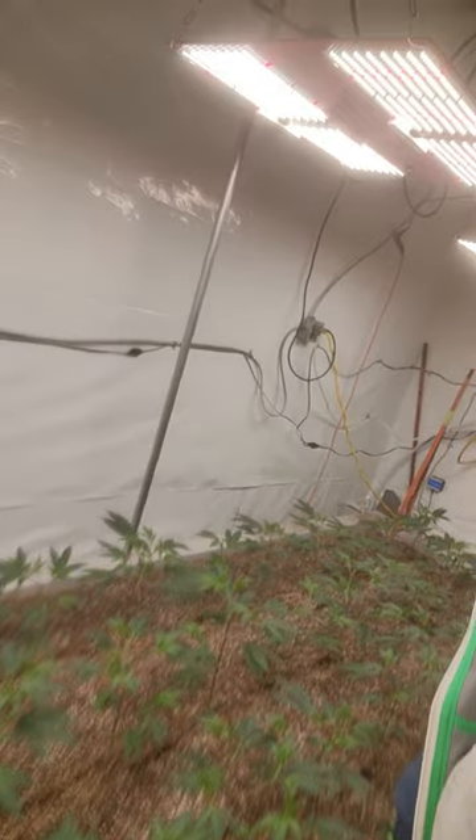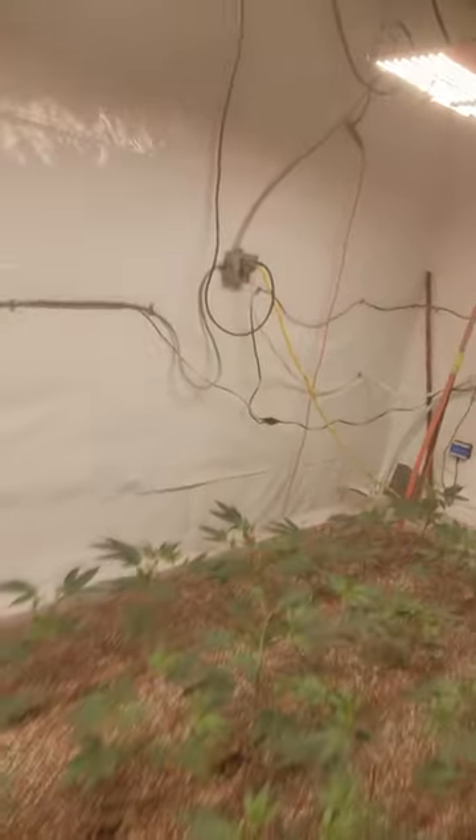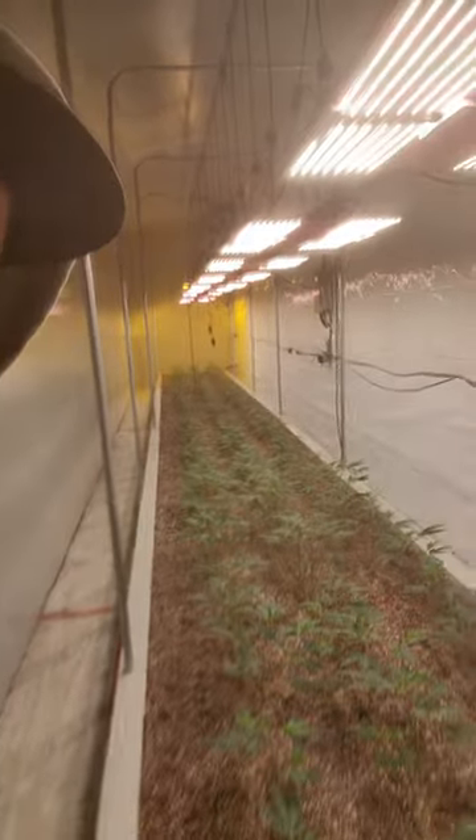Just imagine getting hydroponic results but in a soil mix — super duper forgiving. But you're getting the ease and the growth of hydroponics. And you re-use the Medman Mix. Deadly.